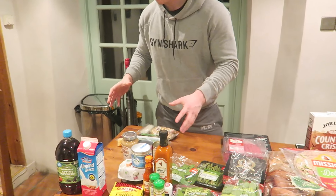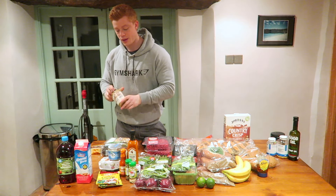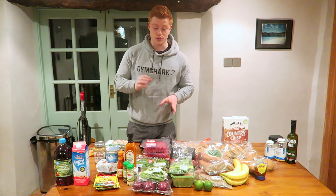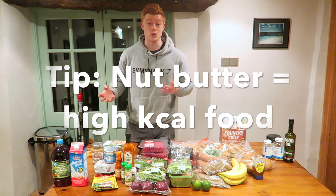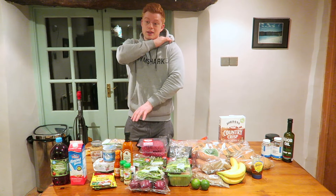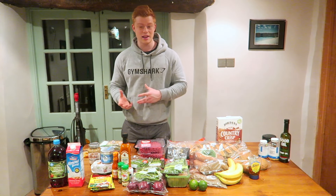Moving on to fat — we've got Whole Earth Peanut Butter, a very good company for peanut butter. Peanut butter has lots of fats in it, protein, and also a few carbs. It's very high calorie, so it's great to eat on a bulk. You can throw it in your oats, throw it in shakes, or eat it on rice cakes. I always throw it into my shakes — it tastes good and adds a load of calories. I wouldn't go over about 50 to 60 grams of peanut butter a day though, as it does get quite heavy on your system.